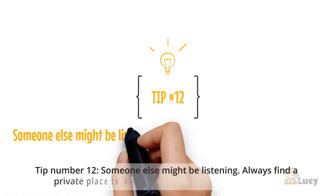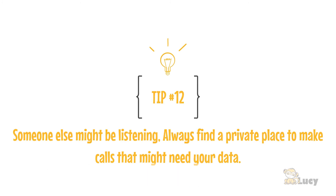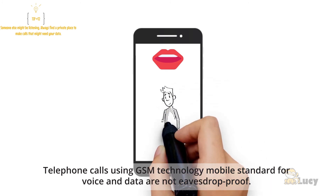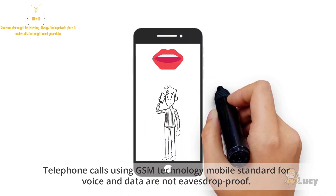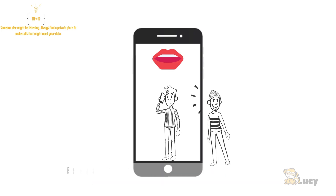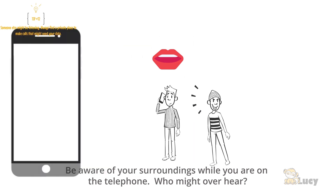Tip number twelve: someone else might be listening. Always find a private place to make calls that might involve your data. Telephone calls using GSM technology — the mobile standard for voice and data — are not eavesdrop-proof. If possible, avoid mobile phones when discussing confidential information, and be aware of your surroundings while on the telephone.